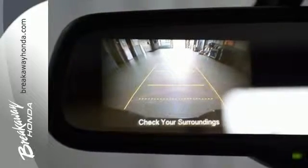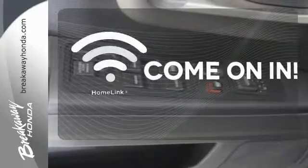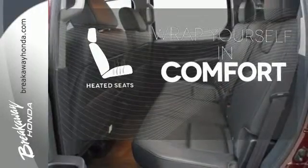The abundant safety features and strong capabilities of this Ridgeline will take you wherever you want to go. Doors open and your path is well lit with HomeLink. Ward off the chills with the heated seats.